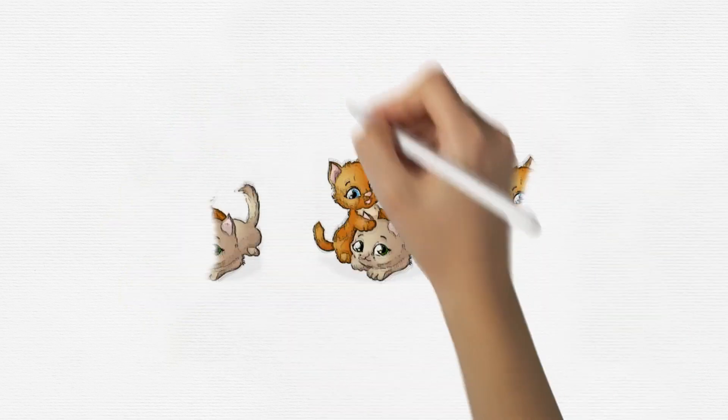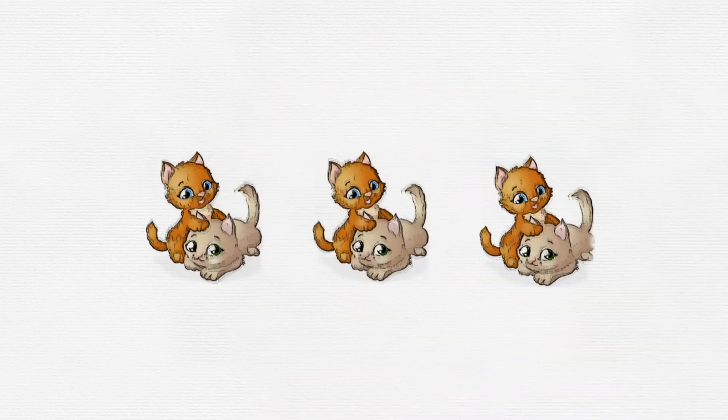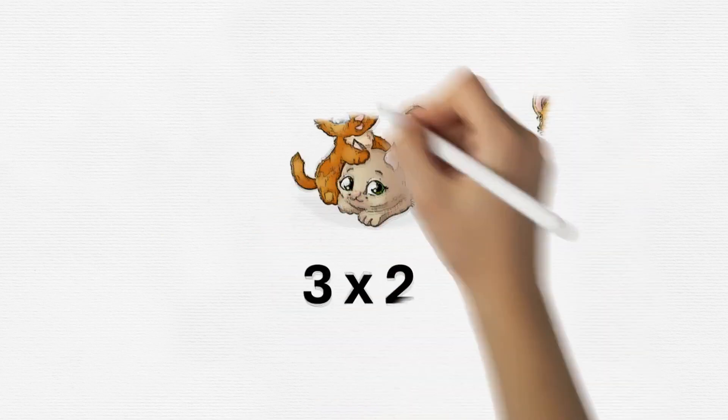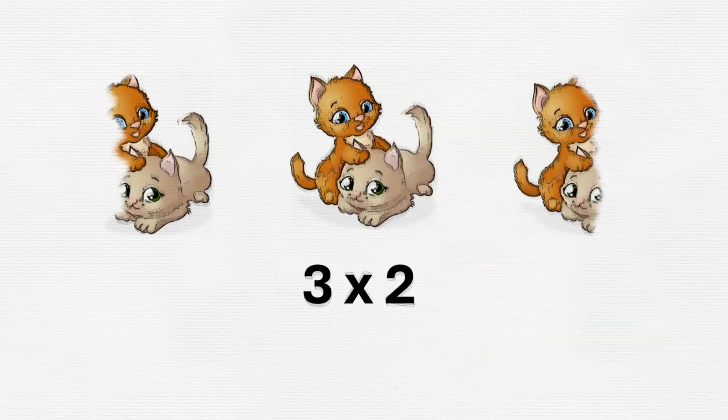I'm going to show you a group of things and we'll turn it into a magical multiplication sentence. We have three groups of two cats. Can you tell me what that is as a multiplication sentence? That's right — it's three times two, or three multiplied by two. Great job, math wizards!